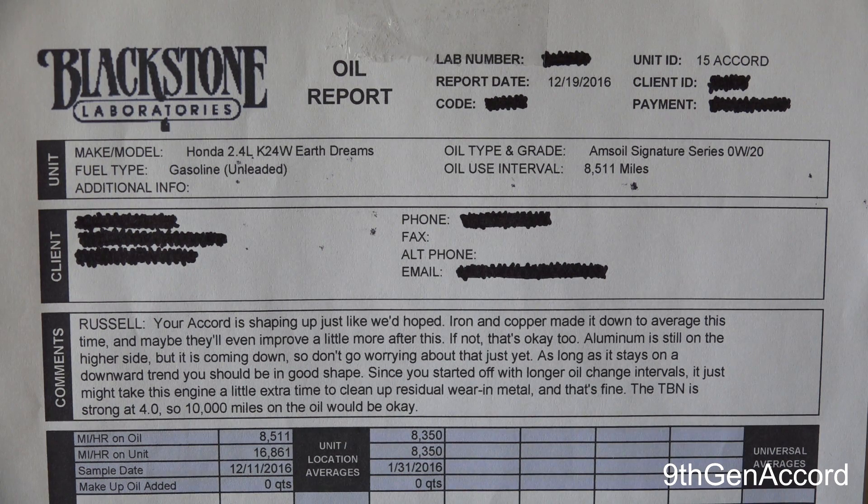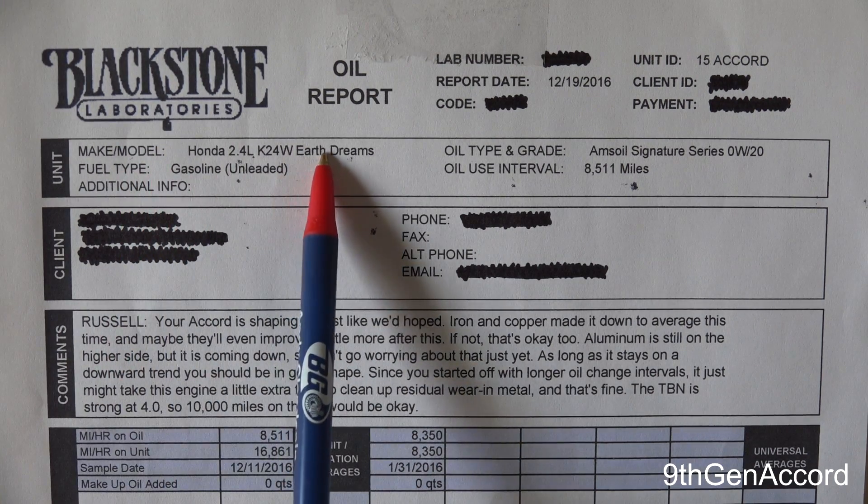Hey guys, it's Russell back. On today's video I'm going to go over and explain the two oil analysis reports I received back from the labs. If you remember in our Honda Accord second oil change, I showed you how to do the oil and the filter. We cut open the oil filter and I took a sample of oil to send off to Blackstone Labs and Oil Analyzers. This report we're looking at here is from Blackstone Laboratories.